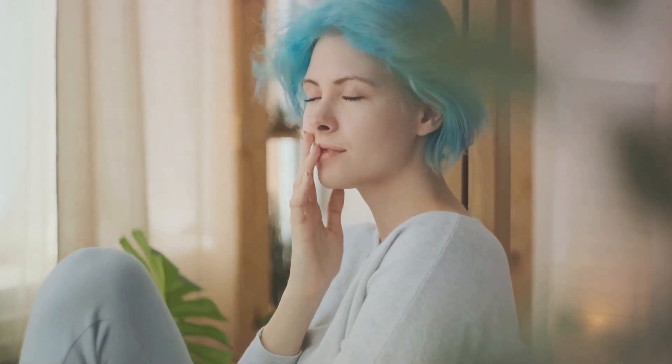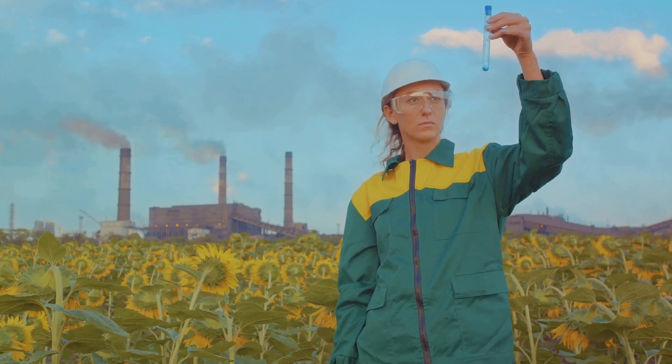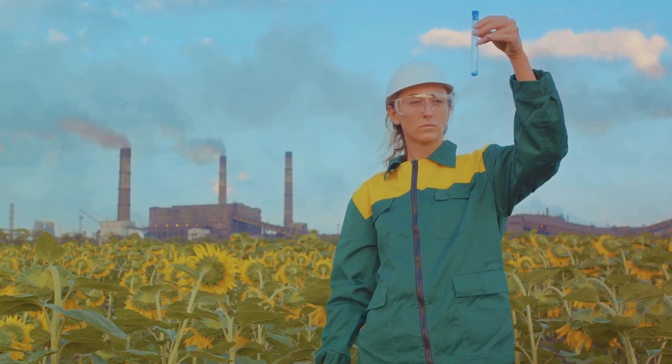But don't just take our word for it. Studies have shown that fresh air improves the overall indoor air quality by reducing pollutants, allergens, and airborne bacteria. It's like a natural detox for your home.